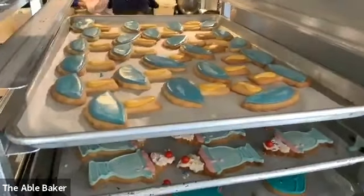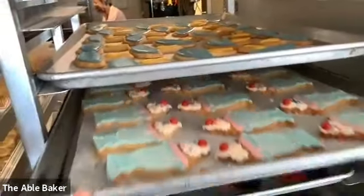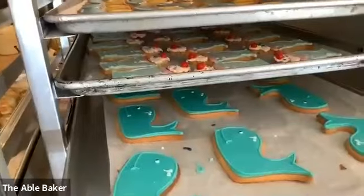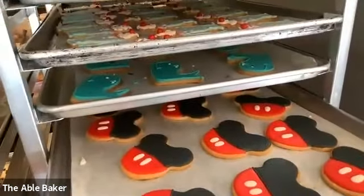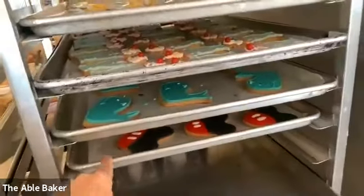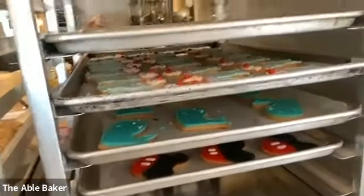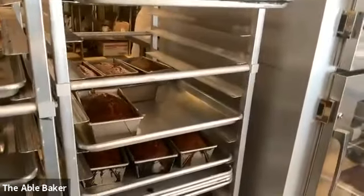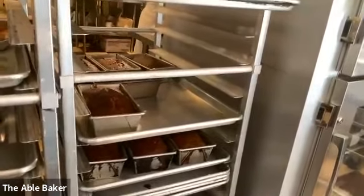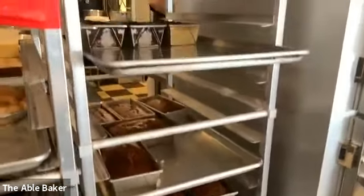Speaking of cookies, you can see we do a lot of decorated sugar cookies. I see ice cream sundaes, whales, and Mickey Mouse. Cookies take several days to make, so sometimes they're in various stages of being completed. Down here, see all those loaves? That is our best-selling banana bread — gluten-free and dairy-free. We sell these all day long from the minute we open until the minute we close.